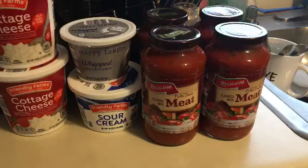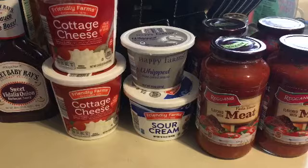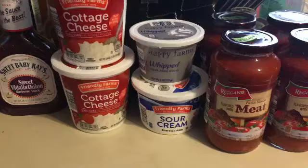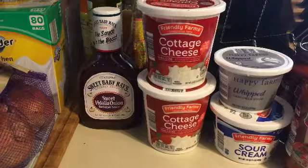I got a pack of the whipped cream cheese, and I have a recipe for pretty much carb-free pancakes I want to try. I got some sour cream, two things of cottage cheese, and the Sweet Baby Ray's sweet Vidalia onion sauce.